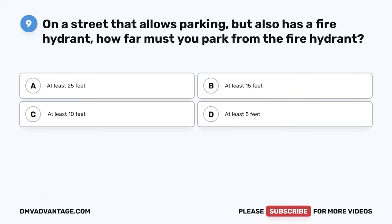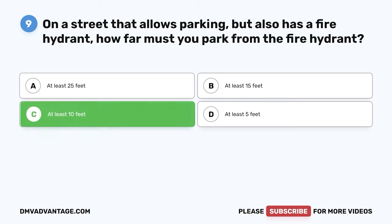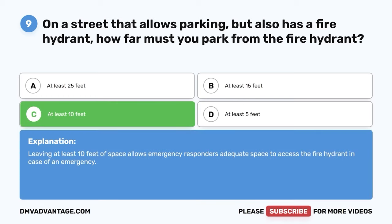Question 9. On a street that allows parking but also has a fire hydrant, how far must you park from the fire hydrant? A. At least 25 feet. B. At least 15 feet. C. At least 10 feet. D. At least 5 feet. The correct answer is C. At least 10 feet. Leaving at least 10 feet of space allows emergency responders adequate space to access the fire hydrant in case of an emergency.